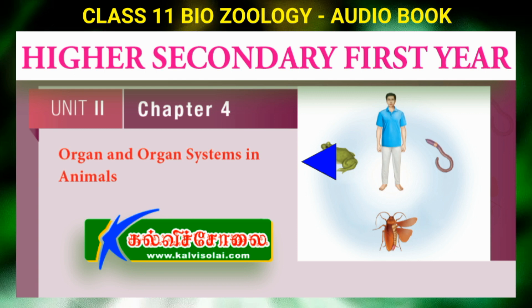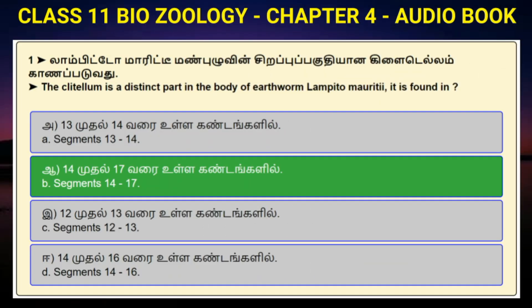It is also useful for NEET exam. Question number 1: The clitellum is a distinct part in the body of earthworm Lampetomority. It is found in? Option A: Segments 13 to 14. Option B: Segments 14 to 17. Option C: Segments 12 to 13. Option D: Segments 14 to 16. Answer to question number 1 is option B: Segments 14 to 17.